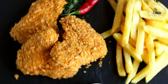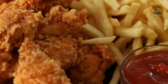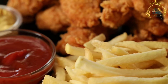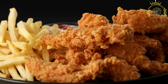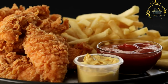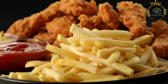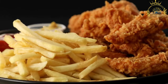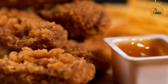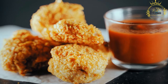Deep frying: the coated chicken pieces are deep fried in hot oil until they become crispy and golden brown. The frying process helps to seal in the juices, resulting in tender and flavorful chicken. Crispy texture: one of the highlights of fried chicken is its crispy and crunchy exterior, which provides a delightful contrast to the juicy and tender meat inside. Variations: fried chicken comes in different styles, including spicy fried chicken, buttermilk fried chicken, southern-style fried chicken, or Korean-style fried chicken with a sweet and spicy glaze. Accompaniments: fried chicken is often enjoyed with coleslaw, mashed potatoes, biscuits, cornbread, hot sauce, or dipping sauces like ranch, barbecue, or honey mustard.